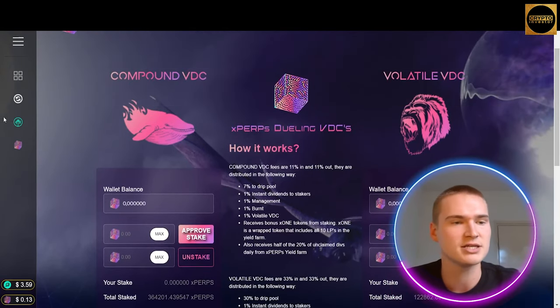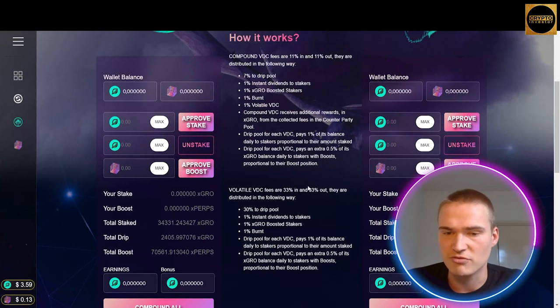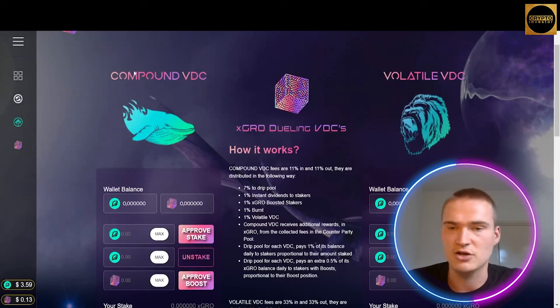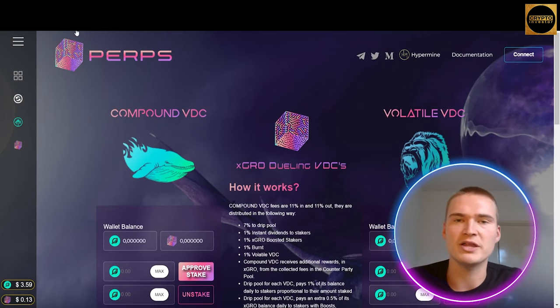As I said, they also have that for xGROW — the same great interface where you can see how it works, the different fees, the total drip, total boost earnings, and again the compound and volatile VDC. This is just another way on Perps to actually gain some massive percentages in a different way.